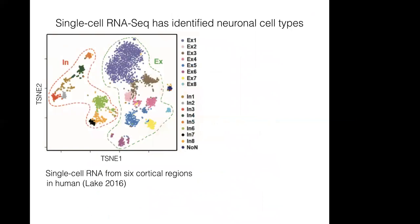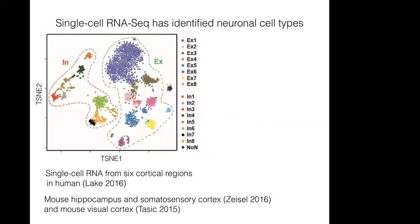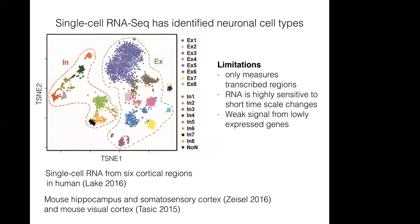A single-cell RNA study looked at six cortical regions to identify neuron types. Each point in the plot corresponds to a neuron, with excitatory ones shown on the left and inhibitory on the right, revealing multiple subtypes. Similar studies have looked at mouse hippocampus, somatosensory cortex by Zizel et al., and mouse visual cortex. However, single-cell RNA-seq has limitations: it only measures transcribed regions, RNA is highly sensitive to short timescale changes and is noisier, and there's a weak signal from lowly expressed genes.